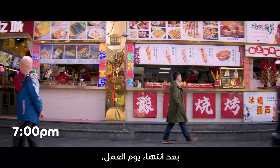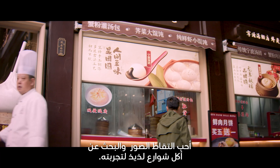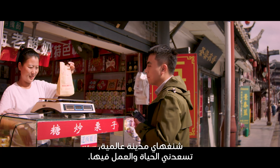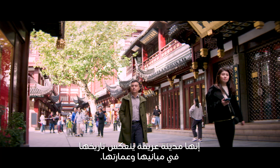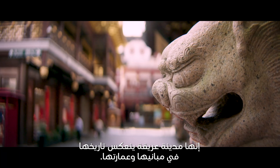After work, I like to take food tours and search out some delicious street food. Shanghai is such an international city — I enjoy living and working here. There is so much history; you can see the story of Shanghai through the buildings and their architecture.